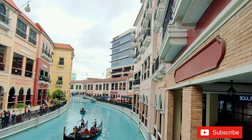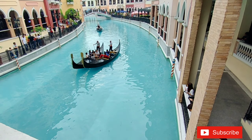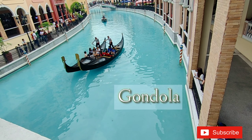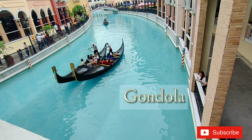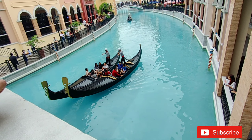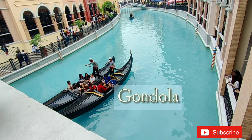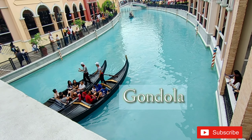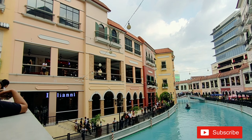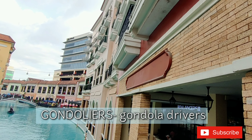The mall is Italian inspired, as you can see in its architectural design. The boats that you can see here are called Gondola. The mall's Grand Canal offers guests an Italian experience with gondola ride tours with singing gondoliers.